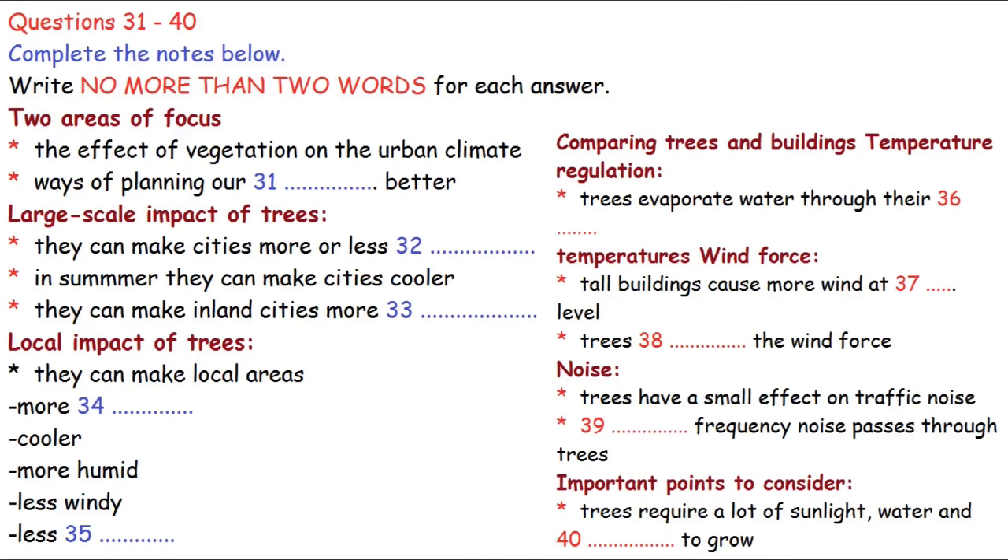Trees can also help break the force of winds. The reason high buildings make it windier at ground level is that as the wind goes higher and higher, it goes faster and faster. When the wind hits the building, some goes over the top and some goes around the sides, forcing those high-level winds down to ground level. That doesn't happen with trees — trees filter the wind and considerably reduce it, preventing those very large strong gusts you so often find around tall buildings.